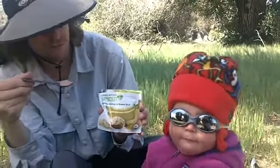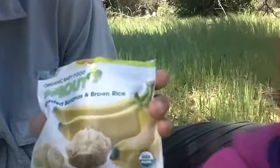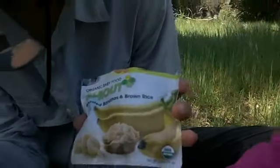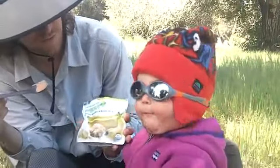This is our Sprout baby food — one of the many different flavors that Hazel uses for her food, other than breast milk. This one is roasted bananas and brown rice.